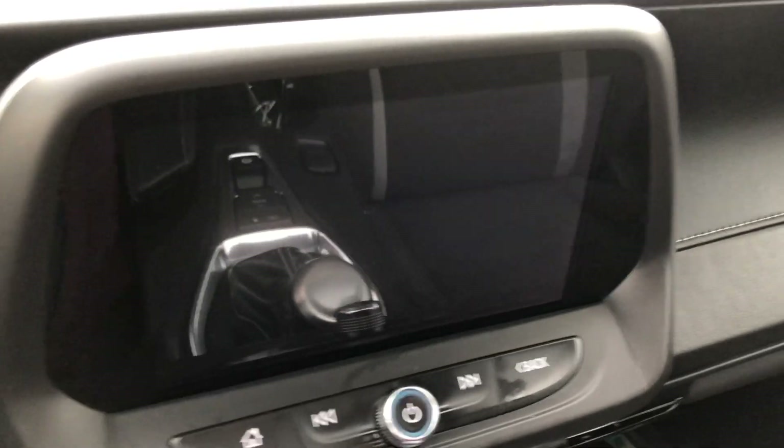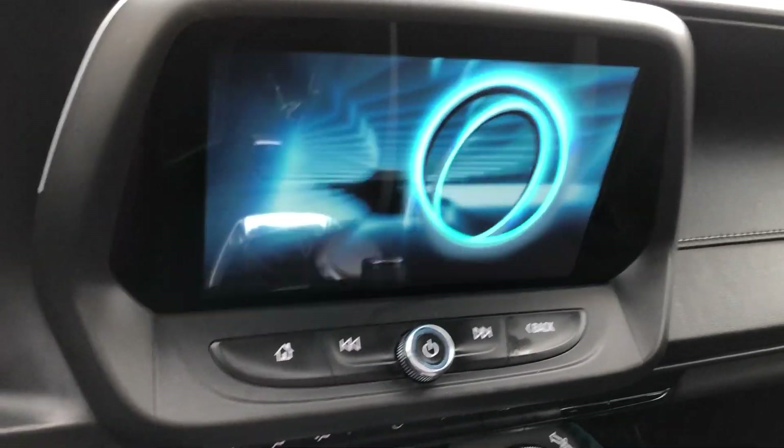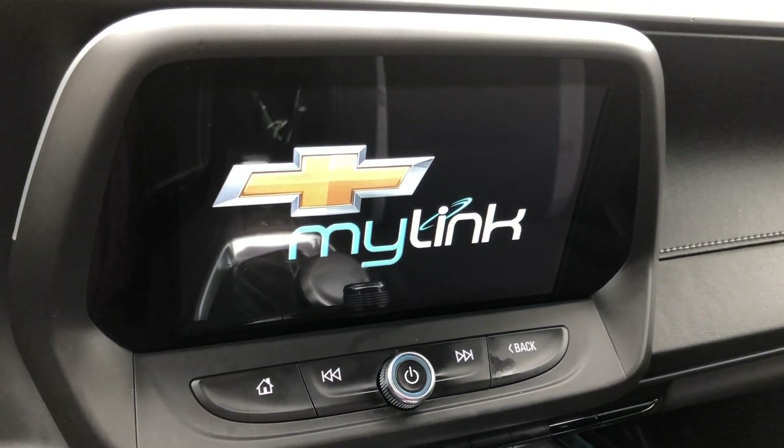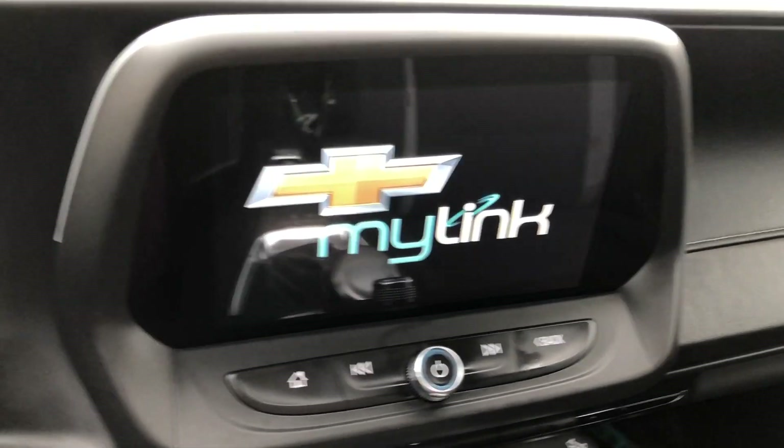This vehicle also comes equipped with the Bose premium sound system, a large LCD touch screen display which houses the WiFi hotspot, OnStar navigation applications, hands-free calling, satellite radio, and many more app possibilities.